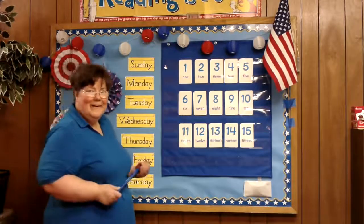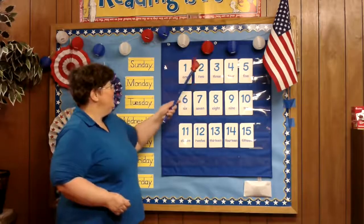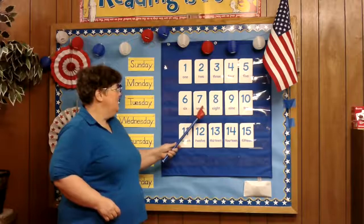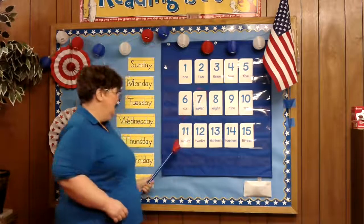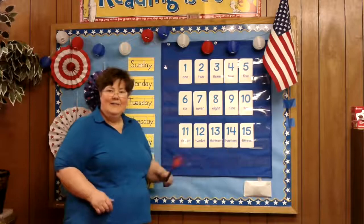Good job! Are you ready to do all of them? Okay, let's go: 1, 2, 3, 4, 5, 6, 7, 8, 9, 10, 11, 12, 13, 14, and 15.